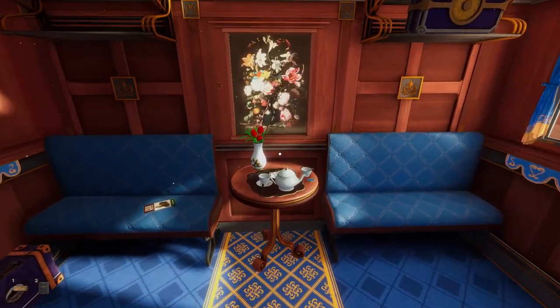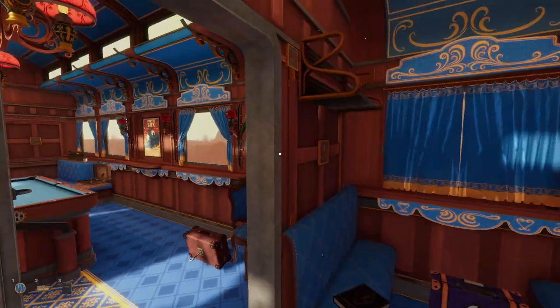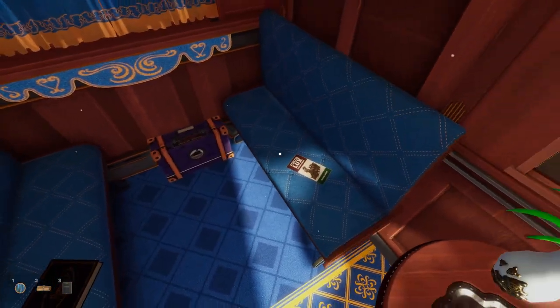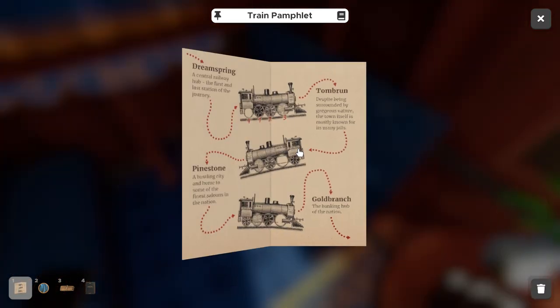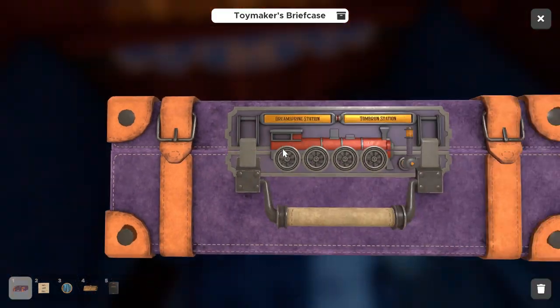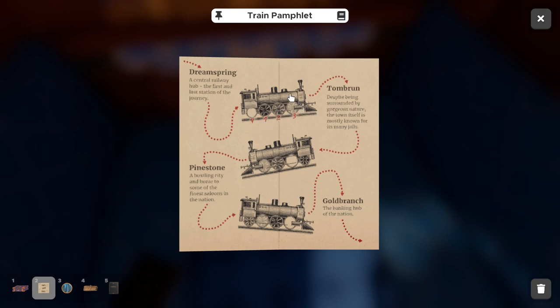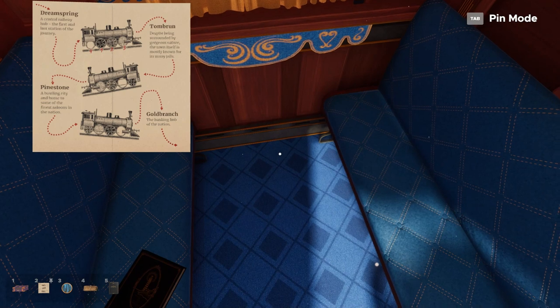Once we get into the second car, there are a couple more things available. There's another train pin here which we'll collect. A good starting point is to pick up the train pamphlet and inspect it — it shows different train cars with wheel markings and stops along a route. This is going to be important for the Toymaker briefcase, which has a train and station symbols on it. The diagram tells us the click order: black wheel first, dark gray second, light gray third, white wheel last.